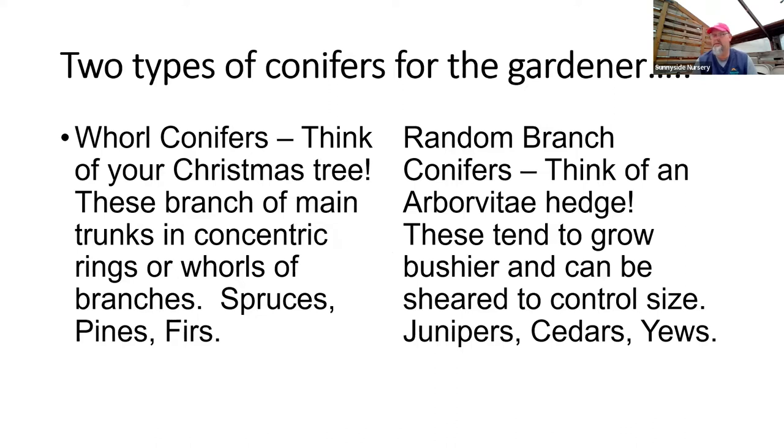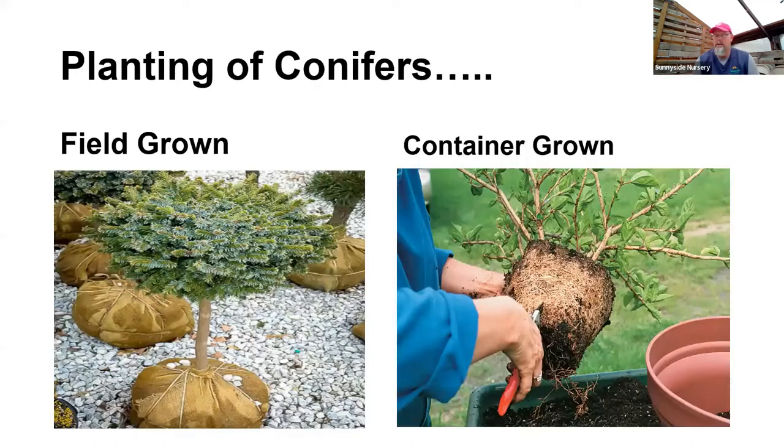Really there are two kinds of conifers in the world. The first is a whorled conifer — think of your Christmas tree: a trunk grows up with rings of branches growing concentrically, giving a nicely shaped upright specimen. The other half are random-branch conifers — arborvitae, junipers, cedars — which have more buds on the wood so you can shear them more easily to control size. You'll have a tougher time controlling the size of a whorled conifer; if you keep pruning a random-branch one properly, you can keep it a little smaller.